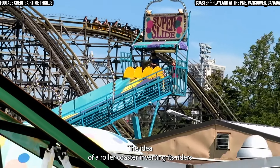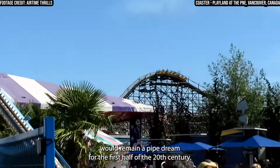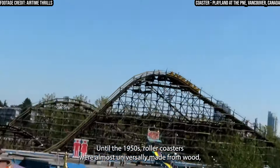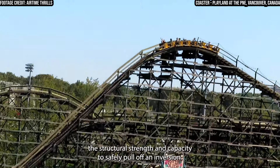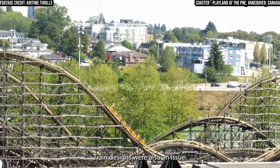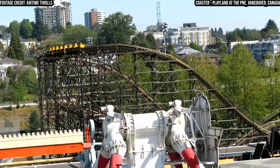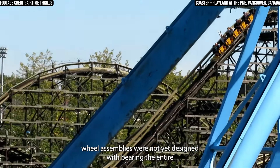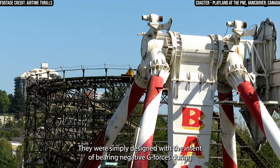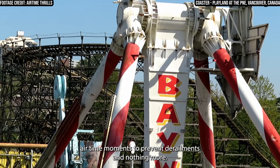The idea of a roller coaster inverting its riders would remain a pipe dream for the first half of the 20th century. Until the 1950s, roller coasters were almost universally made from wood, which did not have the structural strength and capacity to safely pull off an inversion. Train designs were also an issue. While the upstop wheel had been invented by John Miller in the early 20th century, wheel assemblies were not yet designed with bearing the entire weight of the train on the upstop wheels in mind — they were simply designed to prevent derailments during airtime moments, and nothing more.